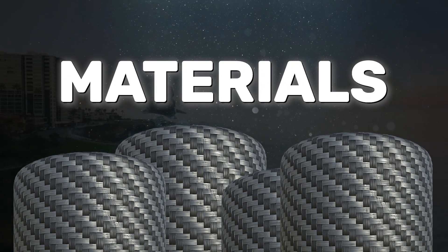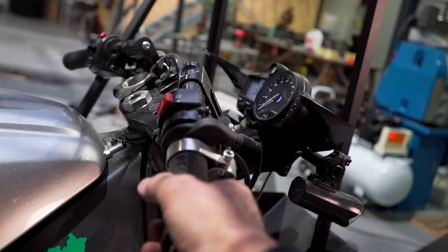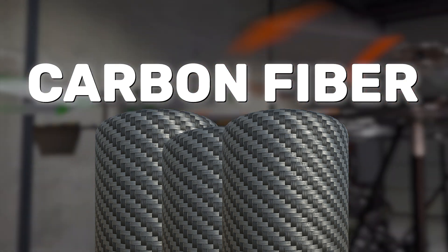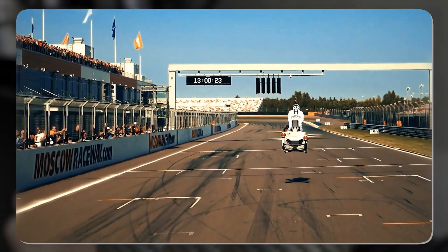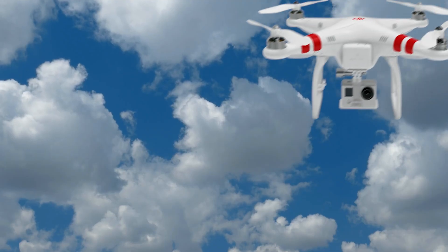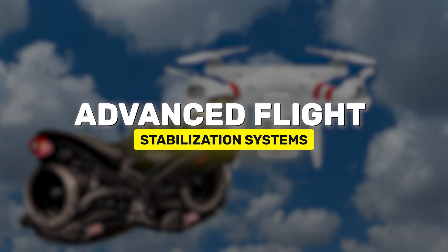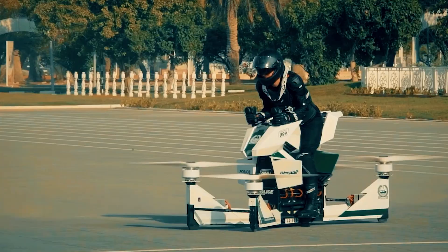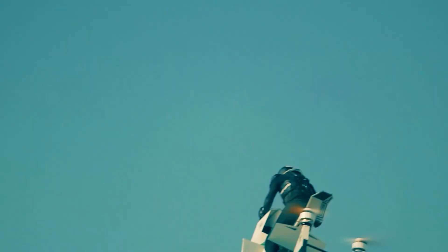One of the key breakthroughs in making hoverbikes possible is the use of lightweight composite materials like carbon fiber, which significantly reduces weight without sacrificing strength. This is critical because every extra kilogram impacts the vehicle's flight range and stability. Like drones, hoverbikes rely on advanced flight stabilization systems to keep them balanced during flight. These systems use a combination of gyroscopes, sensors, and automated software to ensure smooth flying, even in turbulent conditions.